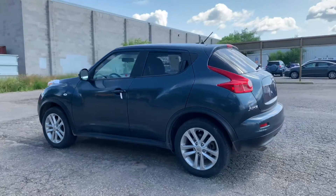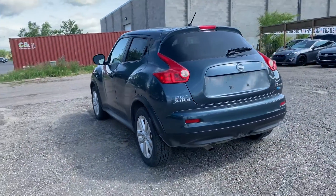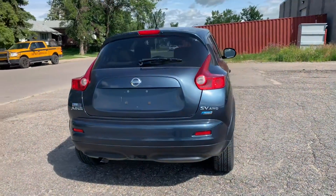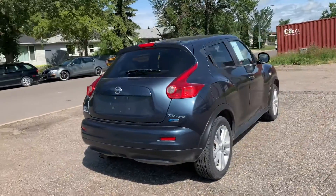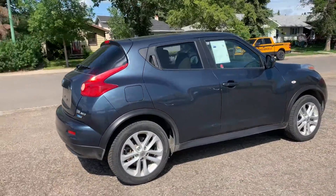Don't let its unique appearance fool you — this small SUV's performance credentials speak for themselves. Its turbo four-cylinder engine produces brisk acceleration, while the precise steering and sport-tuned suspension deliver better handling than one would expect. Even fuel economy is decent, at 6.6 liters per 100 kilometers on the highway.